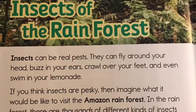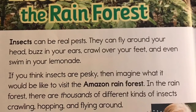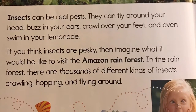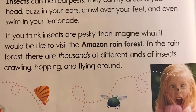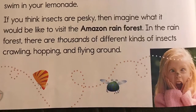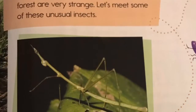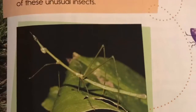If you think insects are pesky, then imagine what it would be like to visit the Amazon rainforest. In the rainforest, there are thousands of different kinds of insects crawling, hopping, and flying around. Many of the insects in the Amazon rainforest are very strange. Let's meet some of these unusual insects.